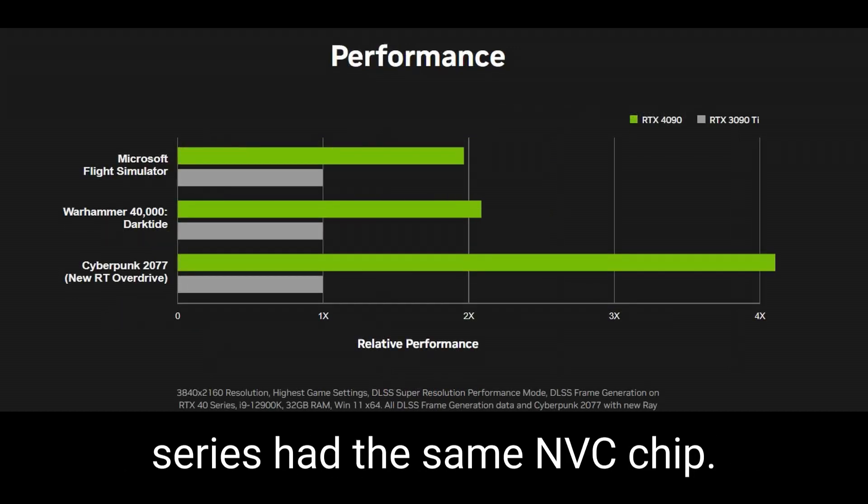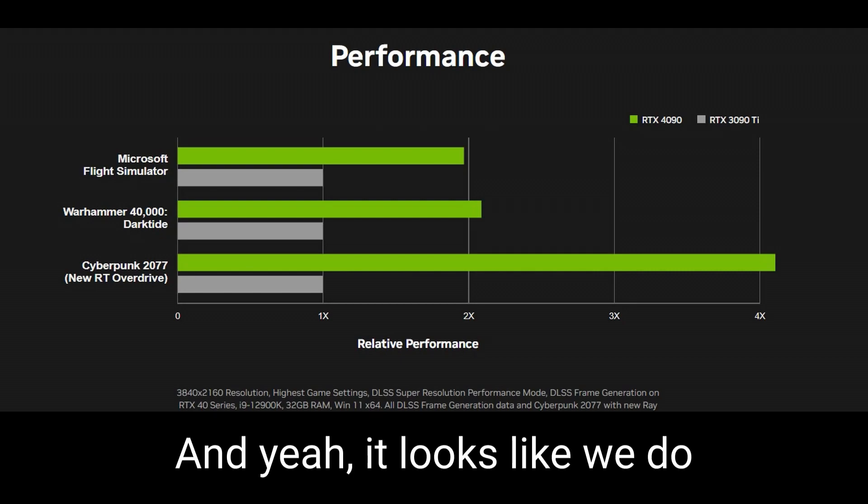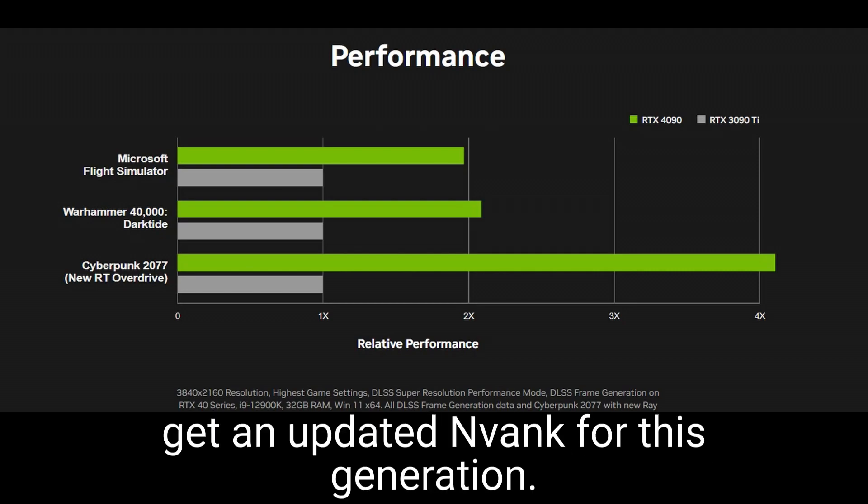Both the 20 series and 30 series had the same NVC chip, but it looks like we do get an updated NVC chip for this generation.